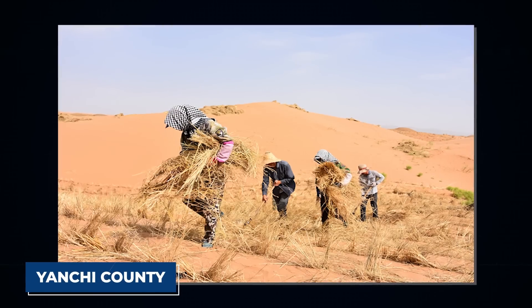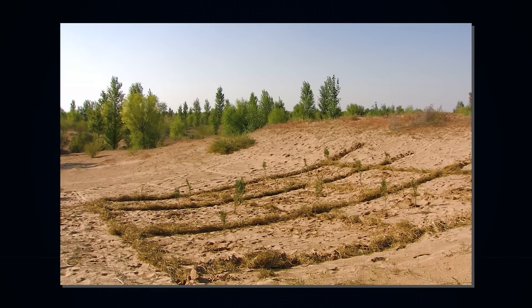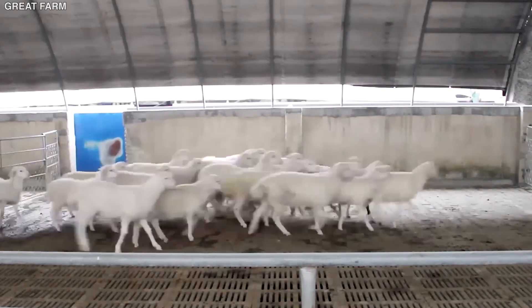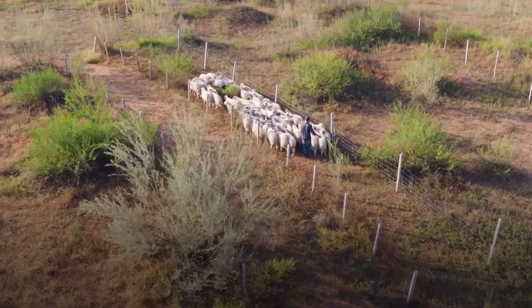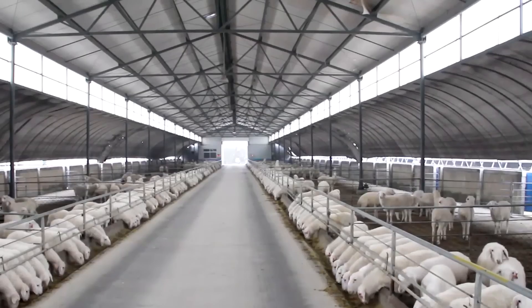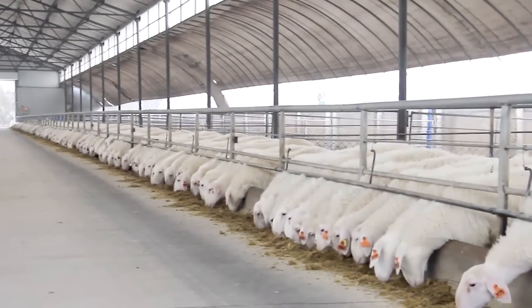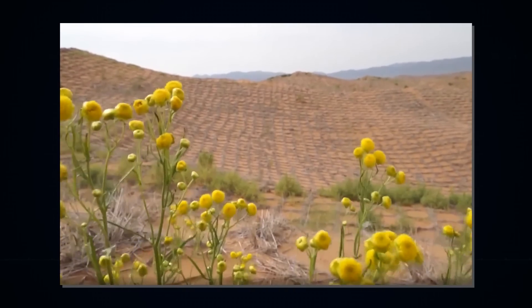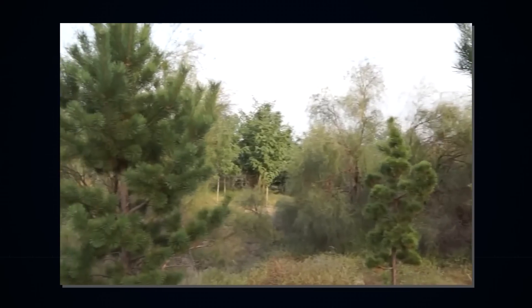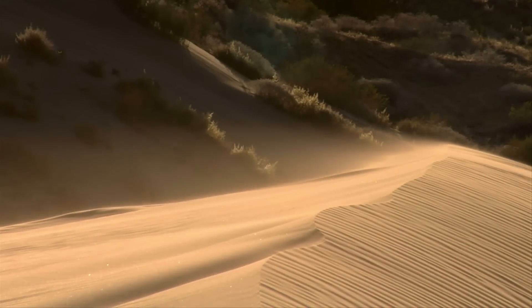In Yanchi County, which is also on the border of the desert, a once sandy area is now lush with trees, grass, and flowering shrubs, thanks to extensive straw checkerboards combined with a grazing ban. Yanchi is known for its tan sheep, which produce high-quality wool and tender mutton. But overgrazing was a primary cause of land degradation and desertification. Now the sheep are kept in corrals. Farmers received subsidies for sheep sheds and benefited from improved roads and other basic infrastructure. As a result, forest cover has increased by 2%, and the number of dusty days in a year has decreased by 11 days on average.